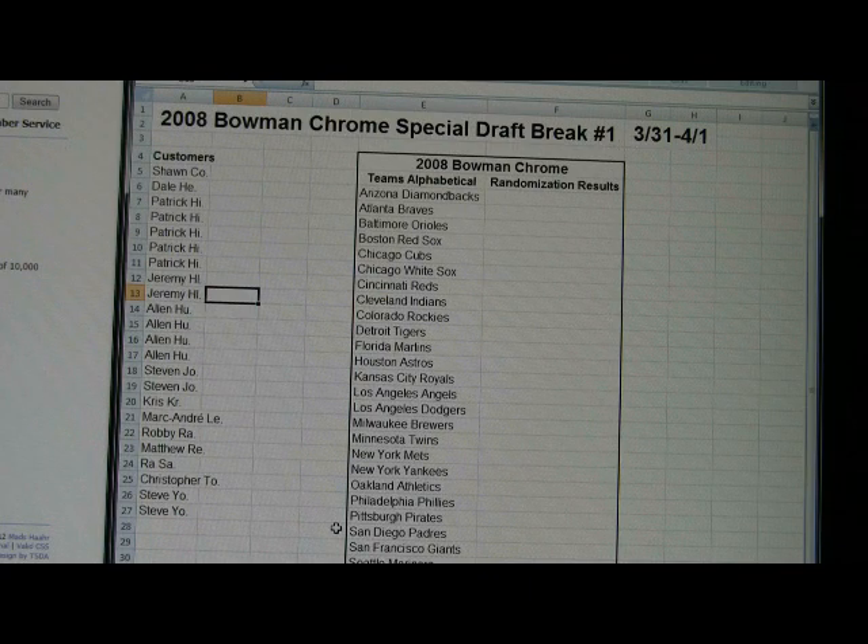Basically what we're going to do is randomize the customer column of 23 entries — we'll randomize it three times. The results will be ported over to the randomization results column, and we're going to be matched up with a team to the left side. That's only going to take up 23 of the 30 teams, so we're going to have to randomize the list another three times, and the top seven people will fill in the remaining seven teams after that.